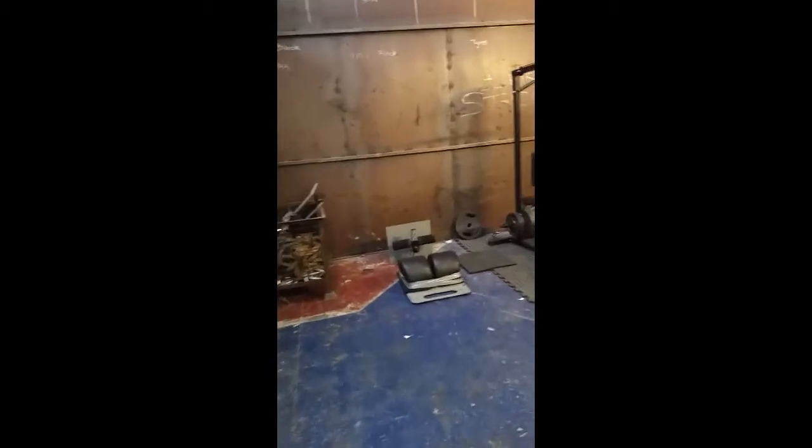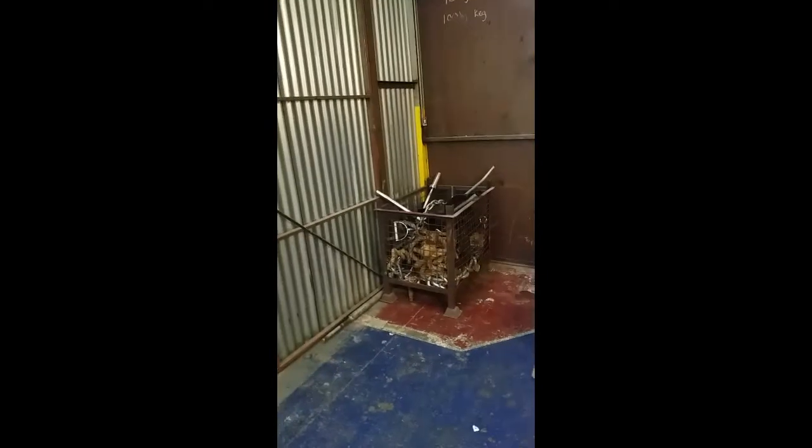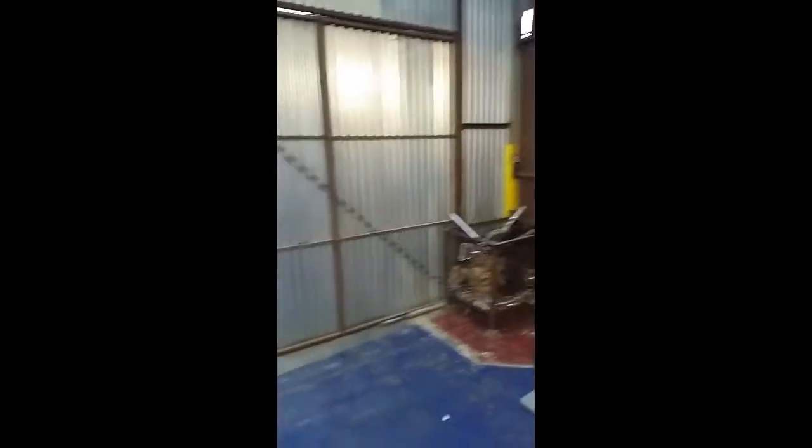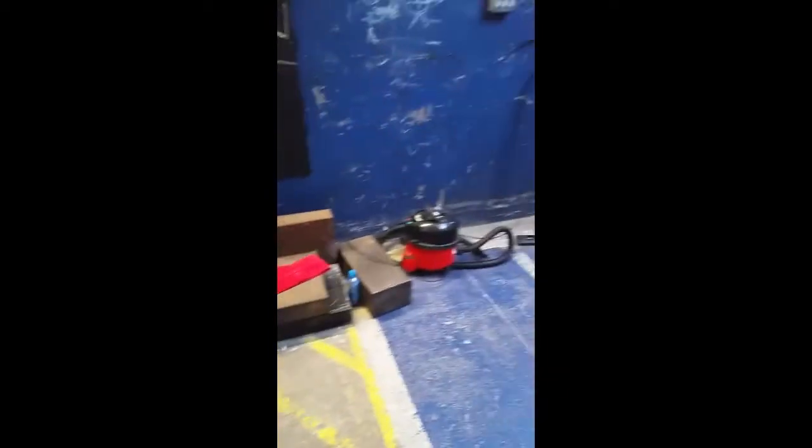Moving on to the next room, we've got where the majority of the boring bench happens. We've got our GHR, our box of goodies, a lap pull down. We're waiting for a Viking press to come at the minute, and that should be going about there. So power cage, another squat rack, and the door to the last place. Also a few pressing blocks and other exciting materials.